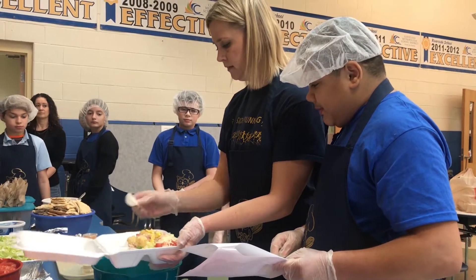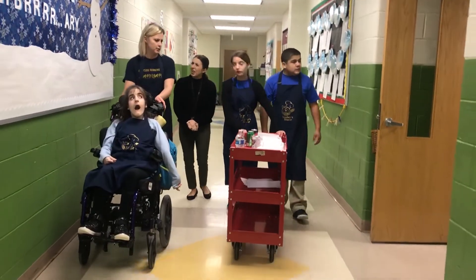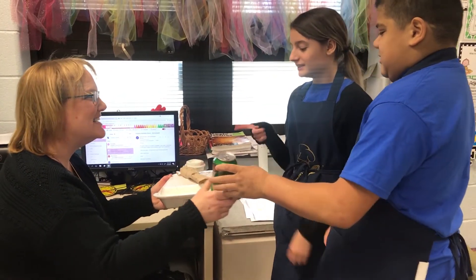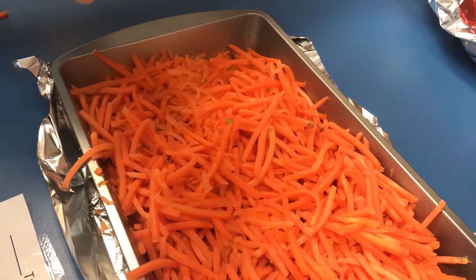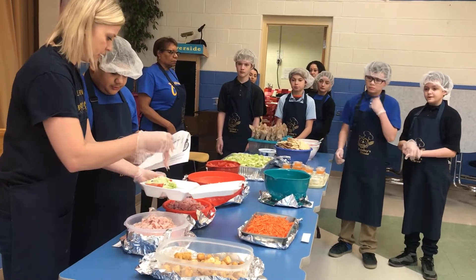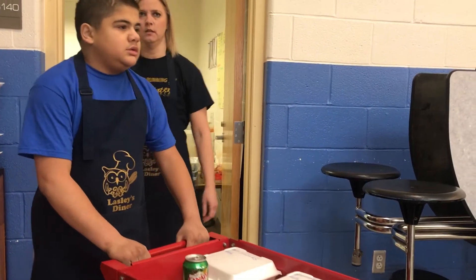The kids get to create the menu every week. They get to go around and collect orders from the teachers, so they learn how to speak in complete sentences. They get to collect the money, so we work on money skills as well. We also do a lot of food prep — they prep vegetables, and there's a lot of counting involved. They have their own special aprons that we designed last year. Then they deliver all the meals to the teachers every week.